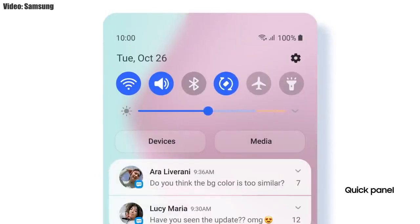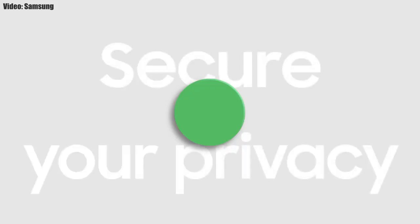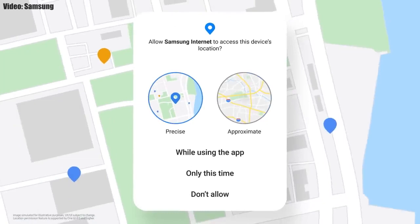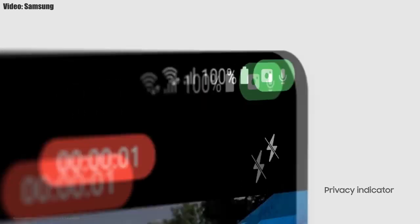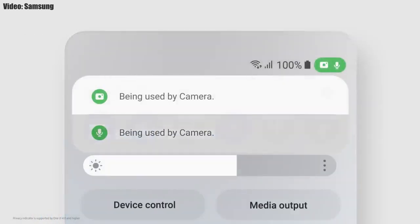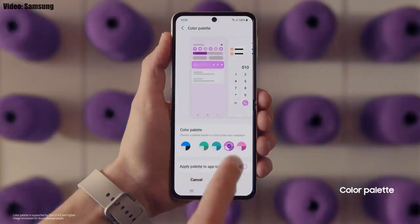The brightness bar is now thicker, making it easier to adjust brightness. You also get new AR emojis and emoji pairs. One UI 4.0 also improves overall privacy by letting you choose whether to share your exact location or approximate location. Additionally, privacy indicators will appear in the top right corner of the notification bar whenever an app uses your camera or microphone, showing the name of the app.